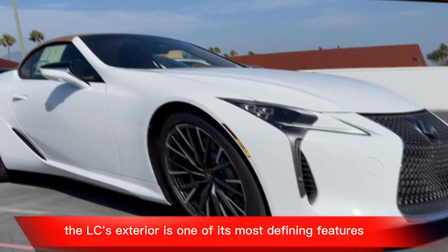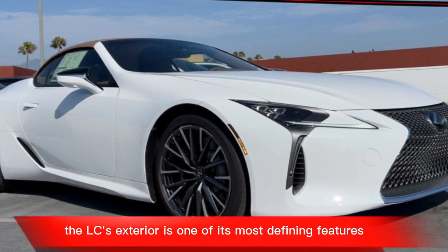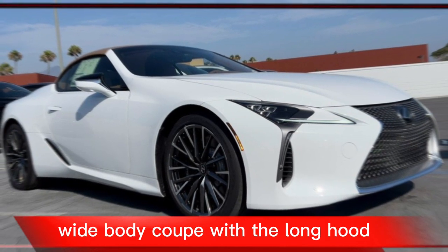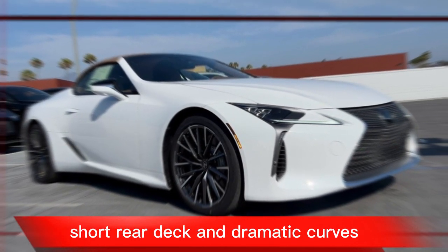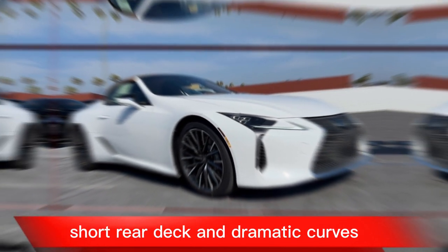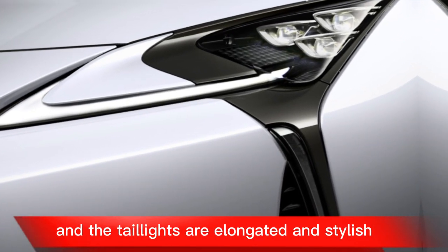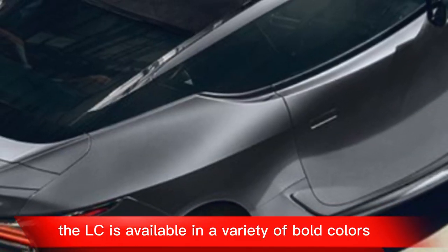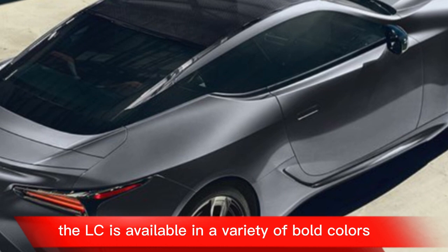The LC's exterior is one of its most defining features. It's a low-slung, wide-body coupe with a long hood, short rear deck, and dramatic curves. The headlights are sleek and sharp, and the taillights are elongated and stylish. The LC is available in a variety of bold colors.